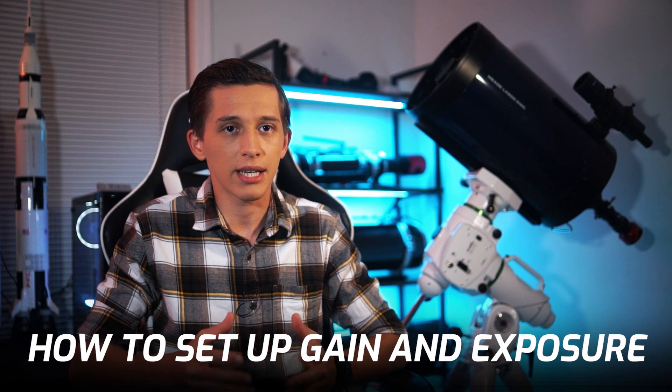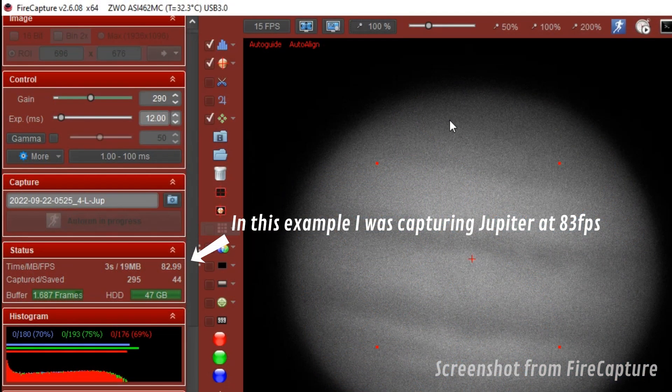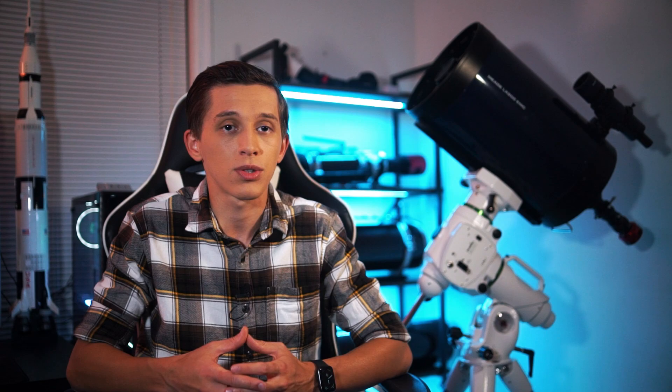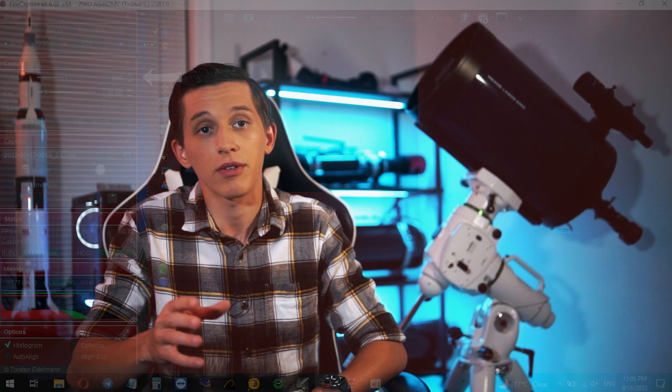What about camera settings? If you use a dedicated planetary camera, you basically want to adjust gain and exposure. With higher gain you have more noise on the picture, and higher exposure makes the images brighter but the frame rate decreases. So what you want to do is find the perfect spot where you have a good frame rate and not a lot of noise on the picture. When I capture planets, I try to set an exposure that gives me at least 60 frames per second for bright planets, and I can go down to 30 frames per second if I capture planet Saturn. I set the exposure first, and then I adjust gain. When I adjust gain, I usually look at the histogram and try to keep it peaking on the right side at about 60 or maybe 70 percent.